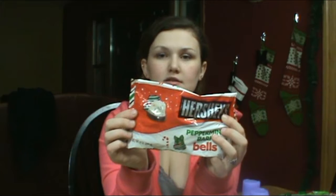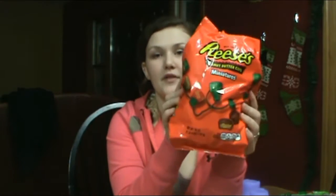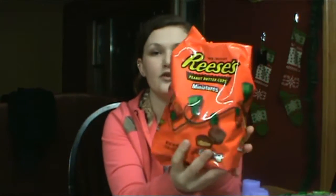Then I got these peppermint Hershey's bells — I really enjoy these. I got a little pack just to give us a variation of candies. Then I got this big bag of Reese's Peanut Butter Cups, also in Christmas colors.